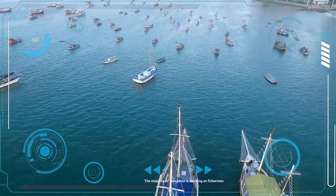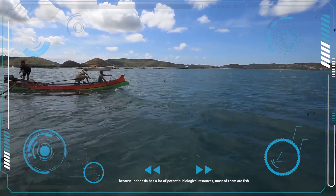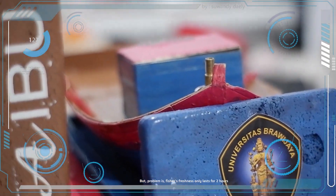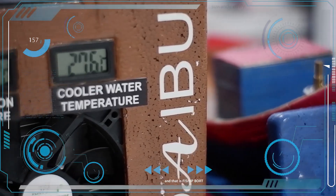The majority of Indonesia is working as fishermen because Indonesia has a lot of potential biological resources. Most of them are fish. But the problem is fish freshness only lasts for 2 hours. That's why we are offering a guaranteed solution, and that is FishyPowl.